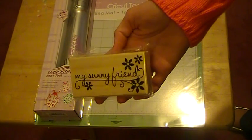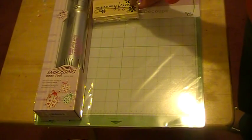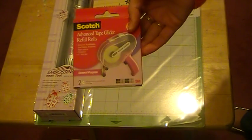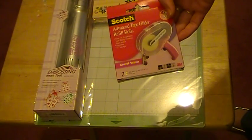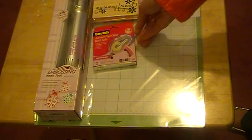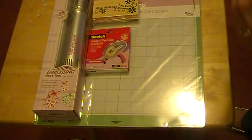I've got a stamp that says 'My Sunny Friend,' and that was at Michael's. I also got a refill of Scotch tape until I can figure out the best place to order online.